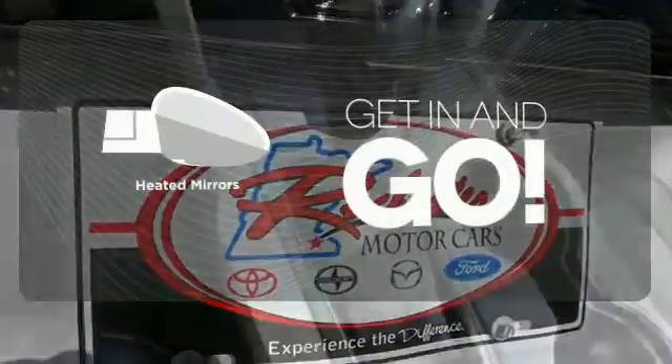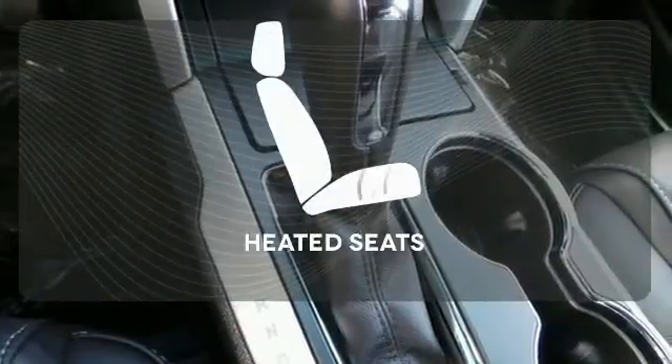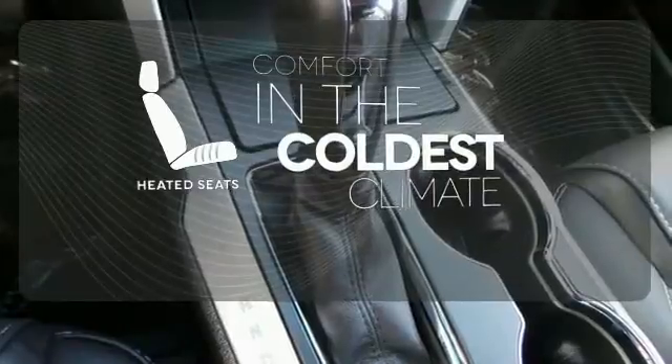Heated mirrors improve visibility in frosty weather. The heated seats keep you comfortable, no matter how cold it is.